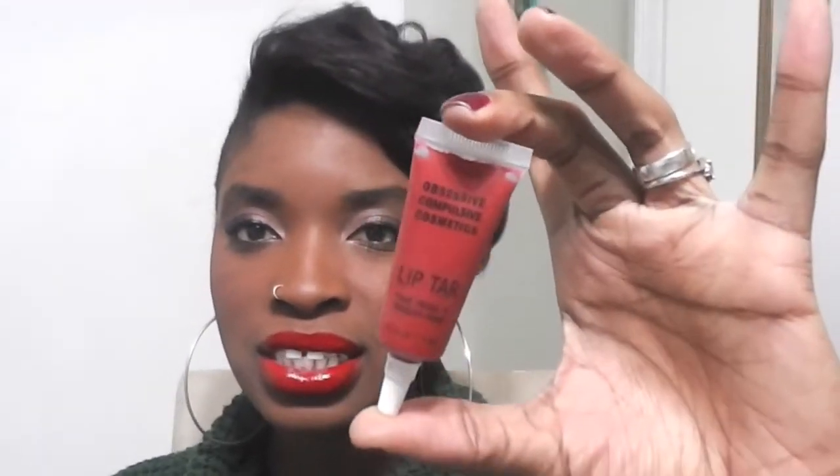The first thing I want to talk about is the classic red lip. My first recommendation is the OCC Lip Tar in Stalker. I'm not going to swatch this because it's very clear what it looks like in the tube. A little bit goes a long way — it is highly pigmented, it lasts for a long time, and it's a beautiful blue-based red. It's just killer.